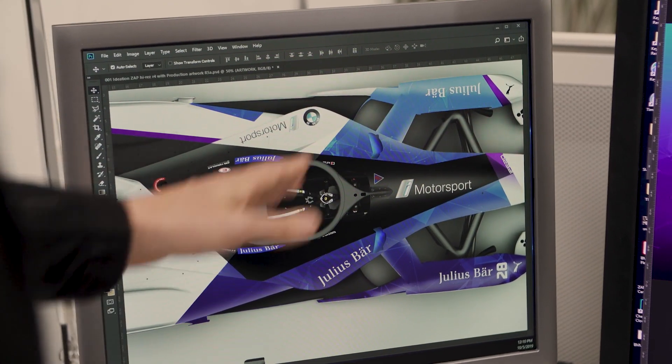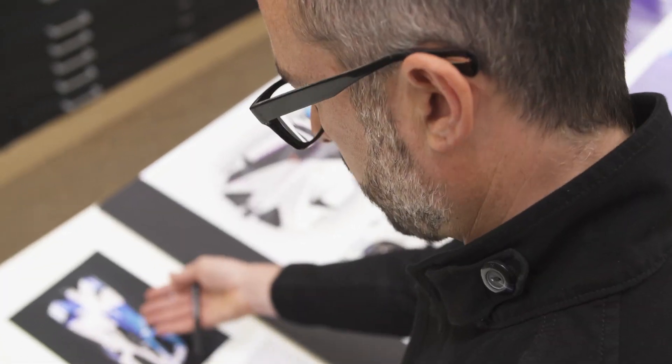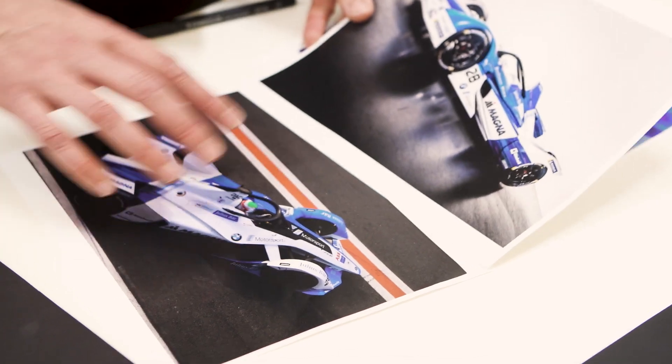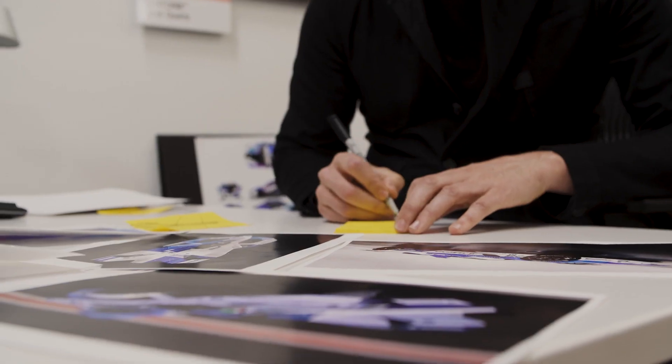And that's where the driver — you notice — is in a very explicitly matte black area. We always like to do something a little bit more than what's expected. Think beyond the first idea that comes into your mind.